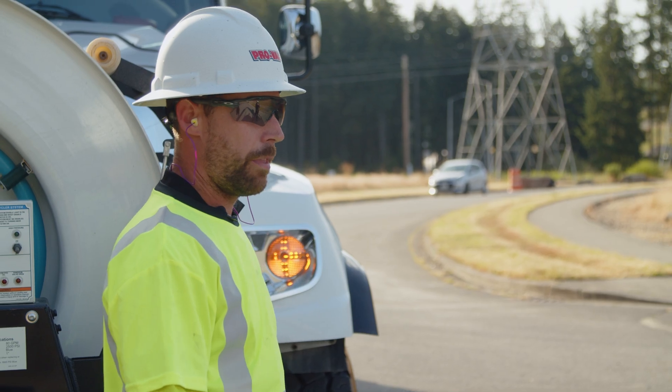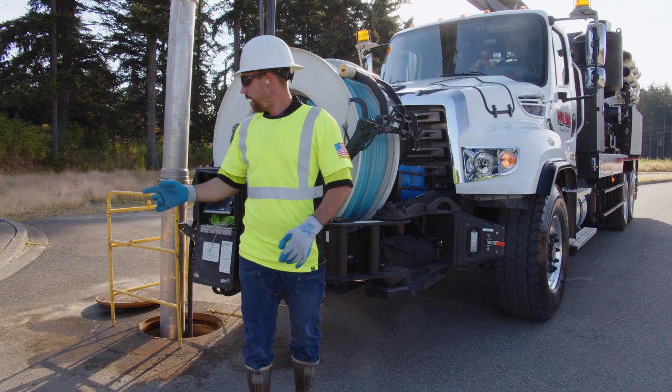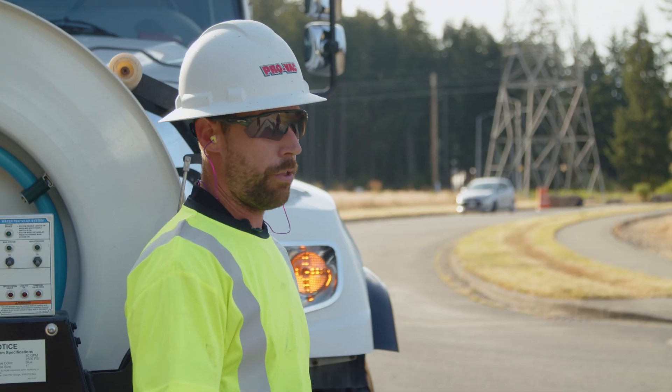It sends water straight from the barrel to the water pump, and then it comes right off this jet hose, so I can continuously jet and then vac the water back up into the barrel and right back through the jet hose — continuously recycling that water.